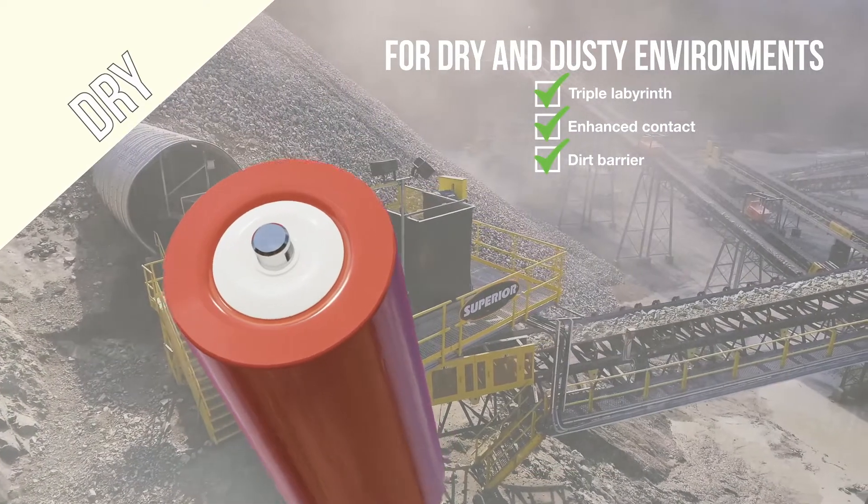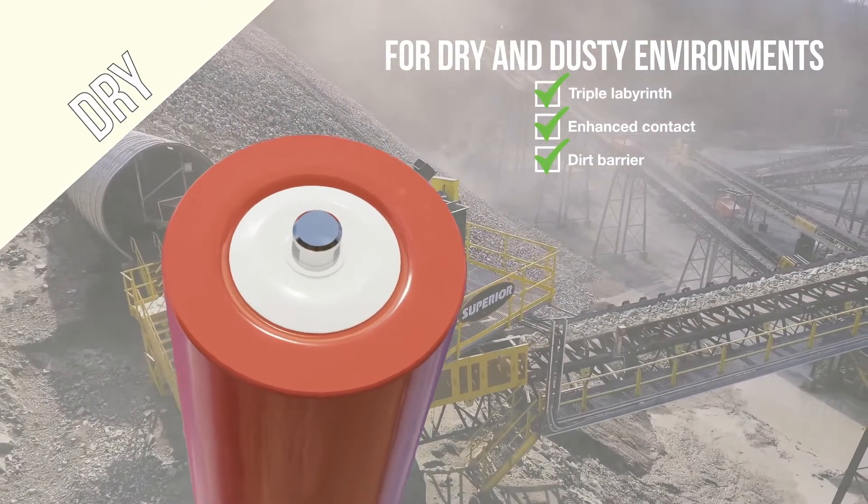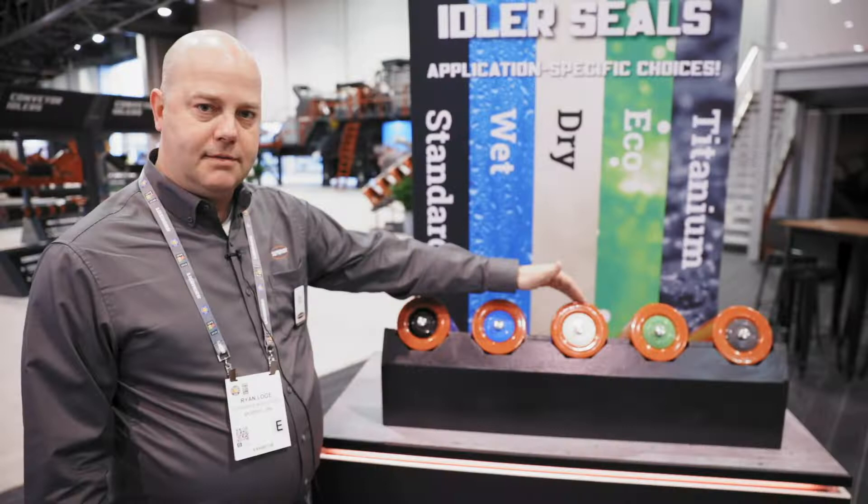We've got a dry seal if you've got a lot of crusher dust or coal dust, or whatever it might be that tends to eat up bearings — we've got a seal specifically for that.